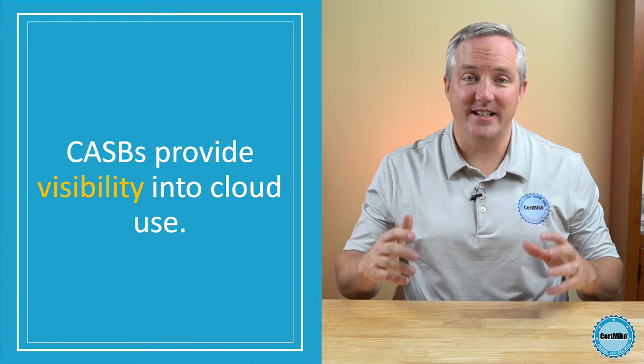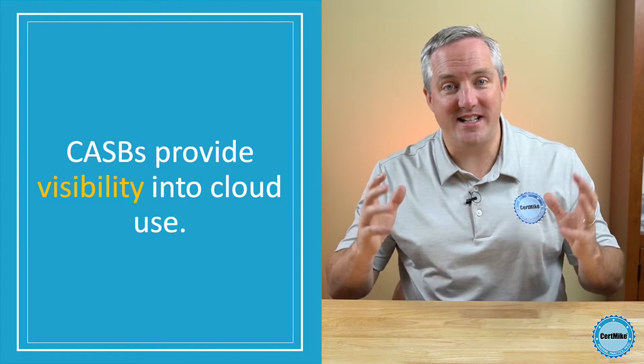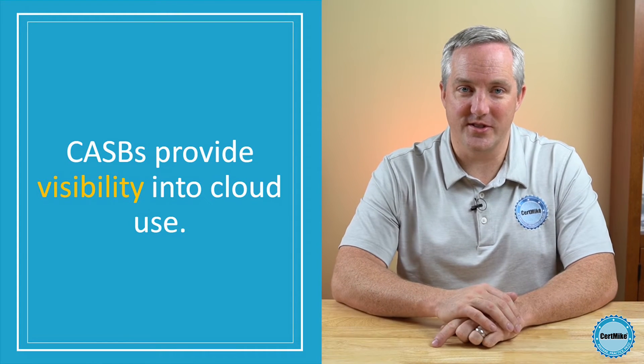First, CASBs provide visibility into cloud utilization. They provide an organization's technology team with insight into how employees and other users are using the cloud. This includes detecting shadow IT services where individuals have adopted cloud services without appropriate security vetting, and it can also detect the misuse of approved cloud services.